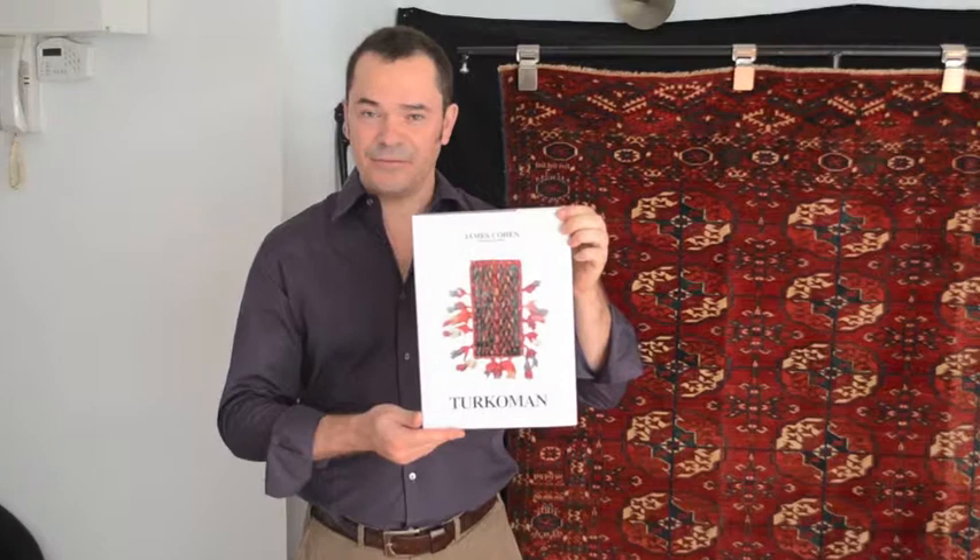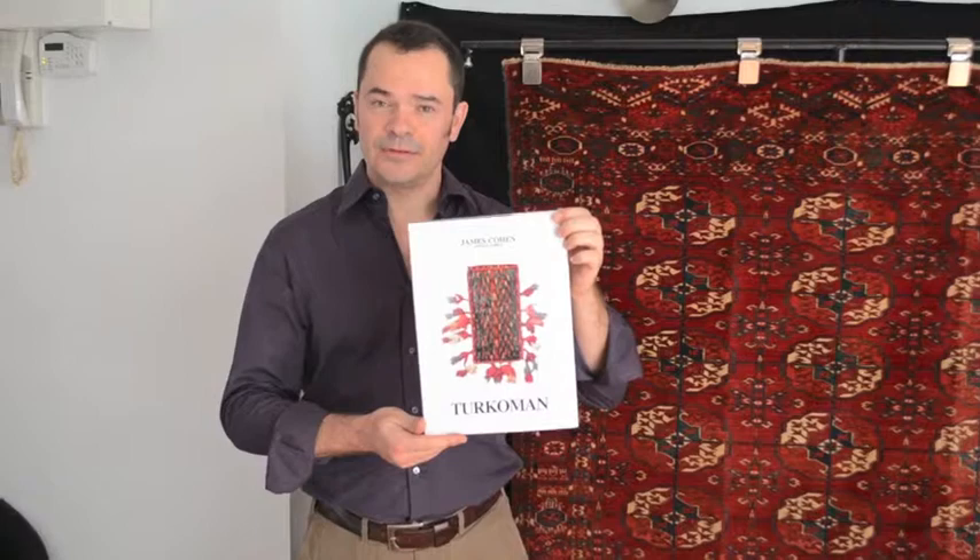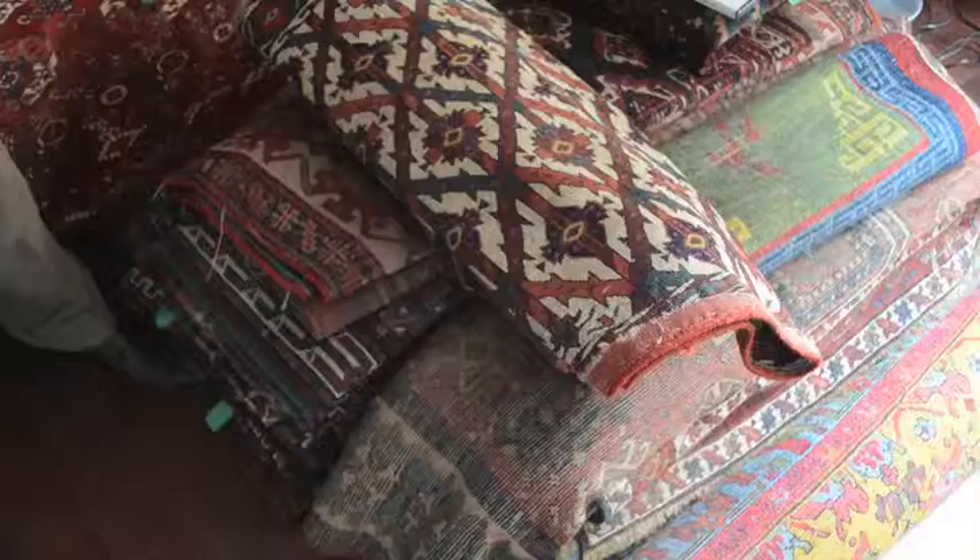I collected 30 pieces together over a number of years, coming from a variety of sources. And today I'd like to talk about one of the pieces inside that is close to my heart, and that is number 21, the large Asmalik.